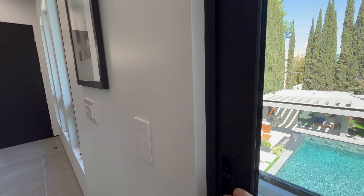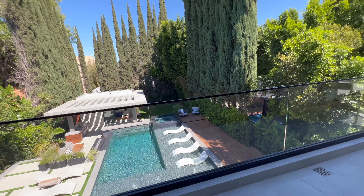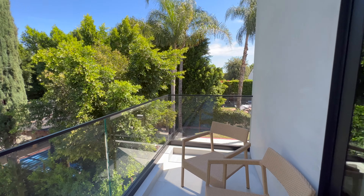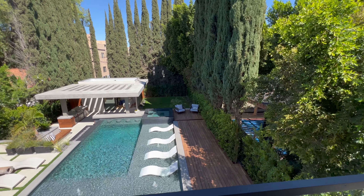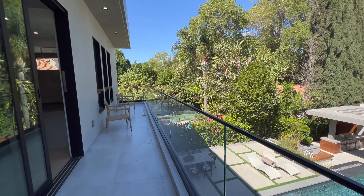Let's check out the primary balcony as well. It's a pretty good size, and from here you can overlook and see the resort-style backyard. Such a beautiful backyard — that's definitely my favorite part of this house.